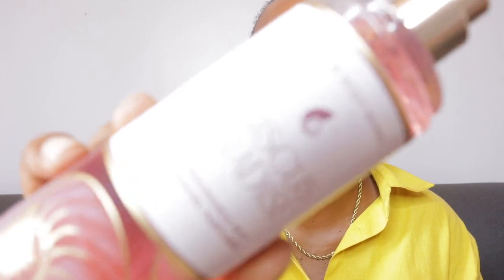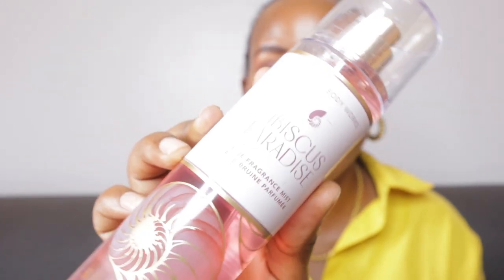Next up is Hibiscus Paradise from Bath and Body Works — this is the fine fragrance mist. The top notes are pink hibiscus, jasmine, guava, and sun-kissed coconut. Everything just smells so, so good. This has a lotion that I'll be reviewing in my next video. Pink hibiscus never goes wrong — I can smell the guava and a bit of coconut. It smells incredible. Get yourself this, guys — run, do not walk!